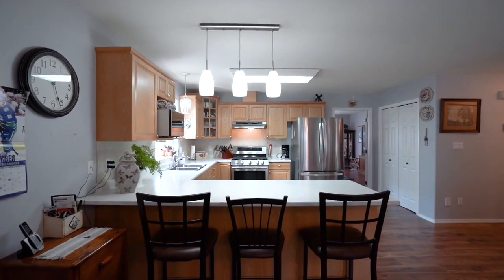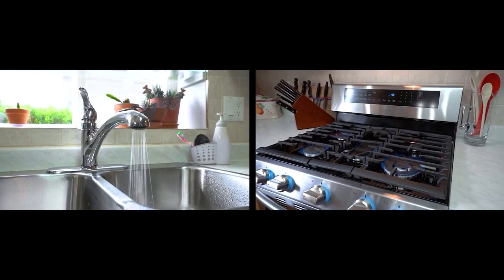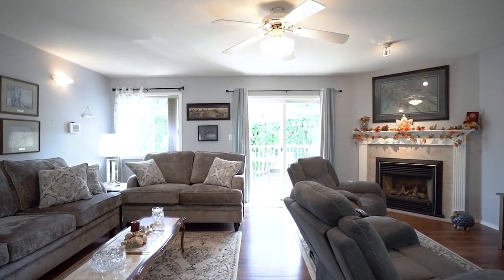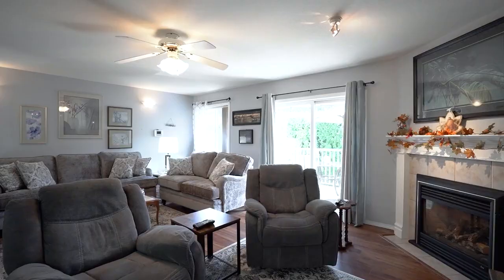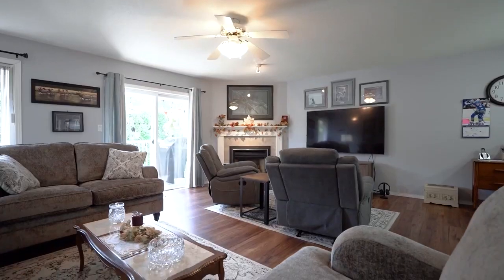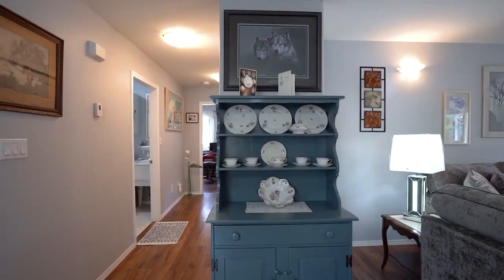This home has a vast open concept area and has one of the largest kitchens in the complex. Over 1,530 square feet in all, and it lives large. Air conditioning, newer appliances, laminate flooring, updated countertops, and the roof was replaced in 2020.